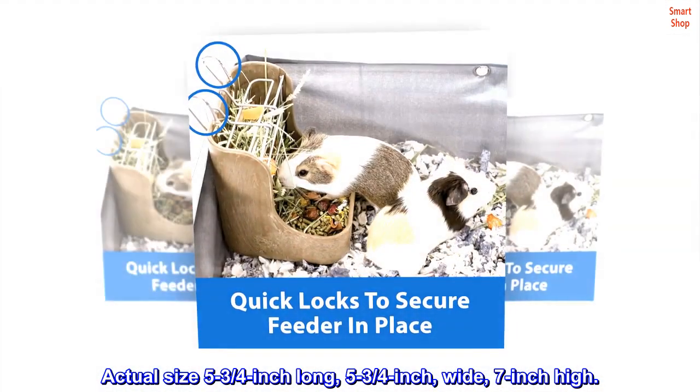Actual size: 5¾ inch long, 5¾ inch wide, 7 inch high.